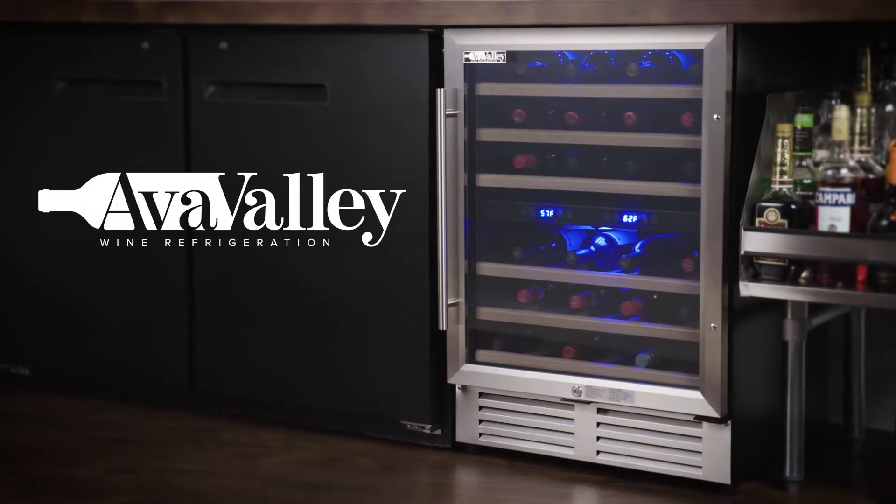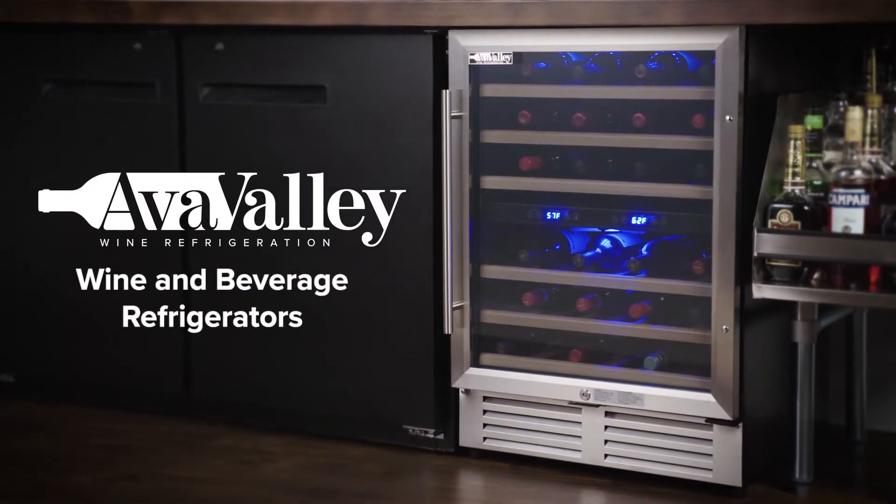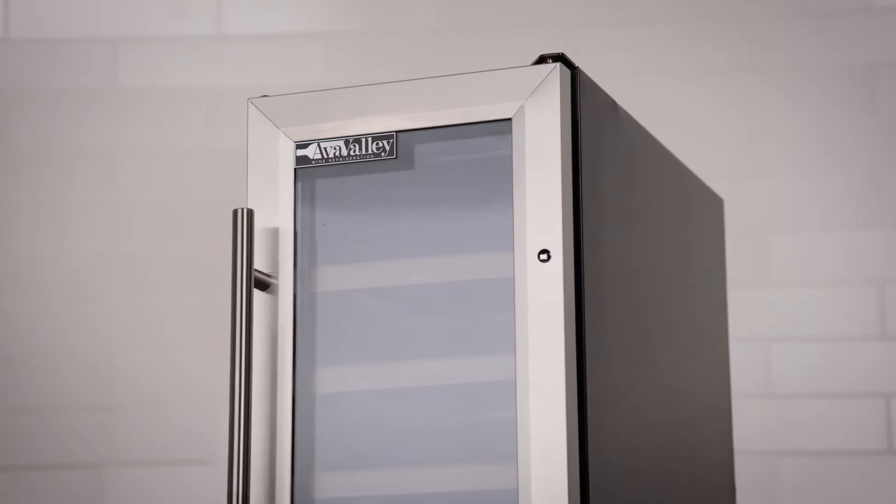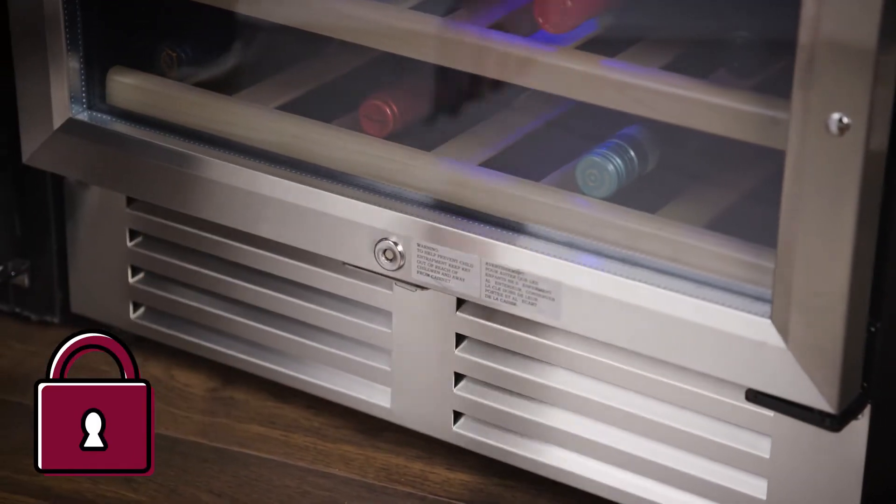Chill and display drinks with AvaValley wine and beverage refrigerators. These units offer full-length, field-reversible glass doors with stainless steel frames. They also include door locks for extra security.